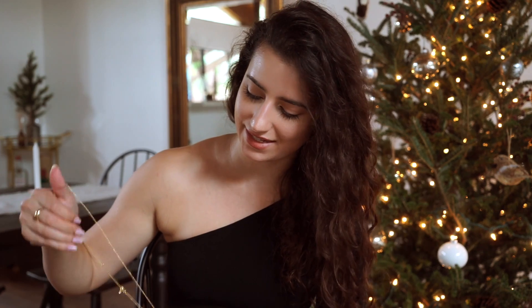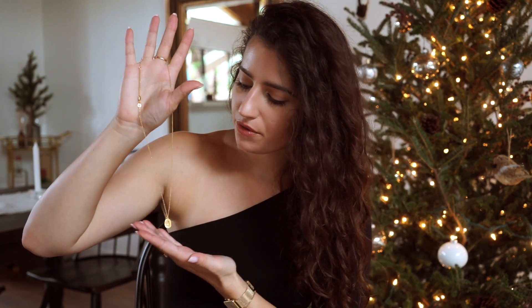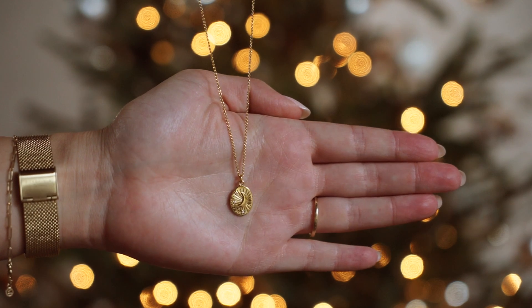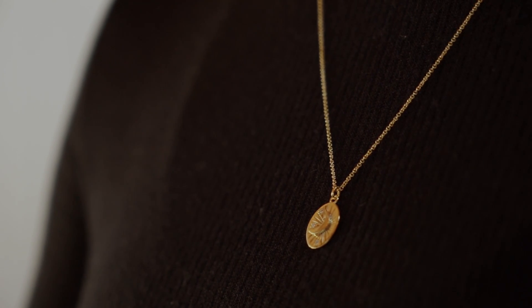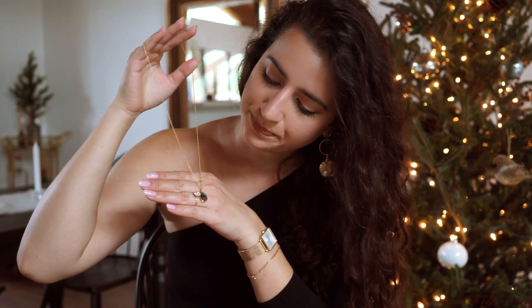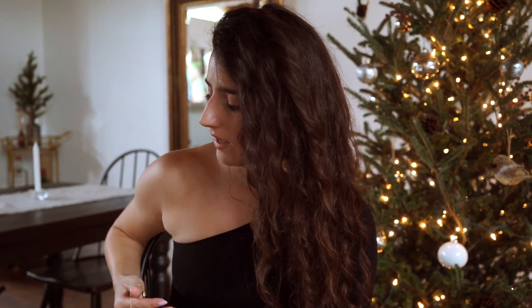The necklace I've been wearing all month is this little necklace — the Majority Moon necklace. They recently released a new collection of little necklaces and I chose the moon necklace. It kind of reminds me of my zodiac necklace but even more dainty. The back has a cute little detail — a royal blue detail with their 'M' for Majority. I've been wearing this for the entire month since I got it and I absolutely love it.